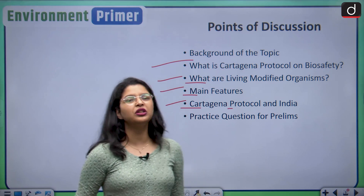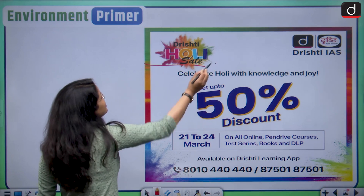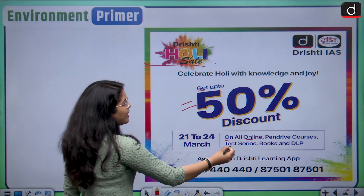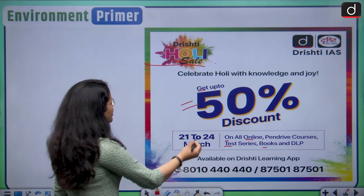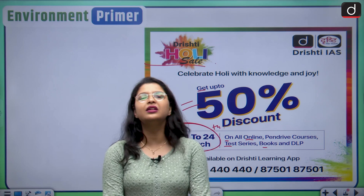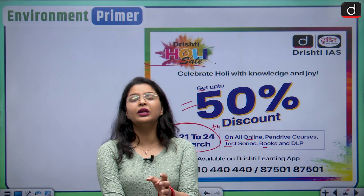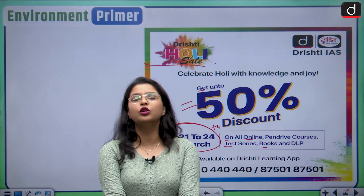Before we begin, I would like to inform all of you about the Holi Special Sale that is ongoing. You are getting up to 50% discount on all online pen drive courses, test series, books and DLP. This discount is valid from 21st to 24th March. You can click the link in the description box and download the Drishti Learning App to avail this opportunity.